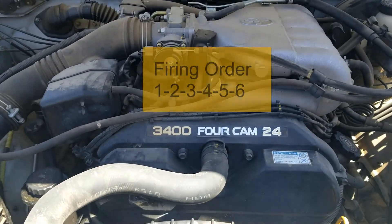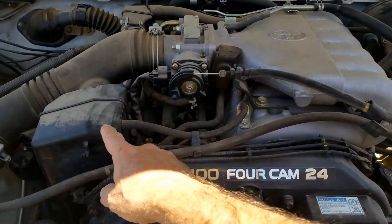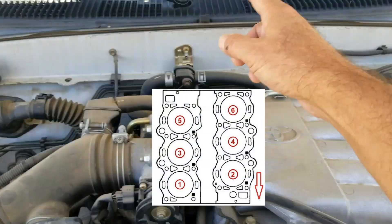The firing order is really simple — it's just one, two, three, four, five, six. And the cylinder location is going to be one, two, three, four, five, six.